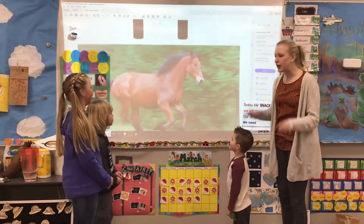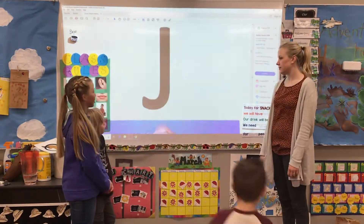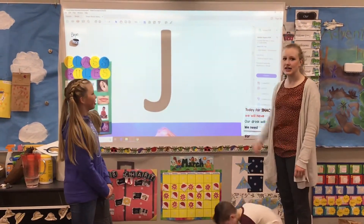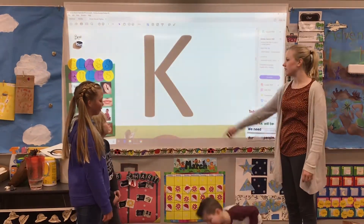What letter? H. Way to go. Ha-ha-horse. What letter? J. Ooh, J. Nice. J-j-jellyfish. Nice jellyfish.